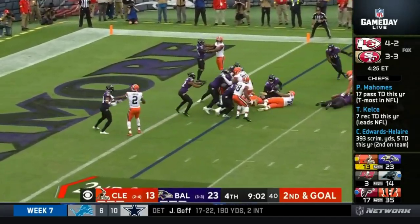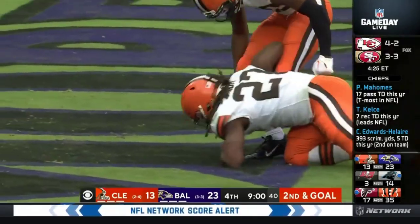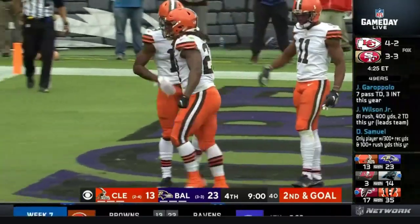Three trips to the red zone, two field goals, and on their fourth trip to the red zone, give them the second touchdown of the day — comes on the ground, this one to Kareem Hunt.